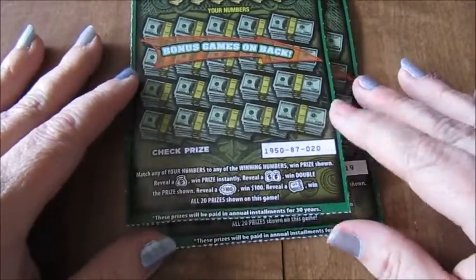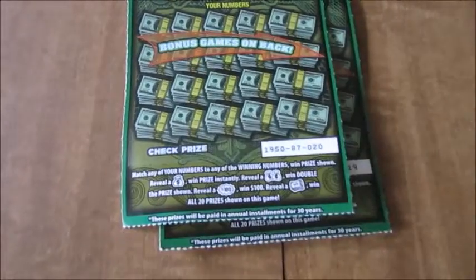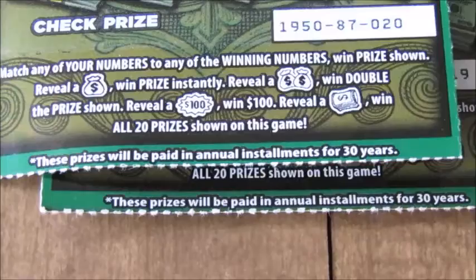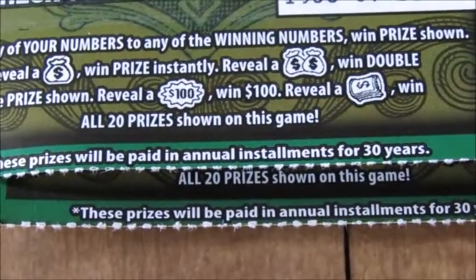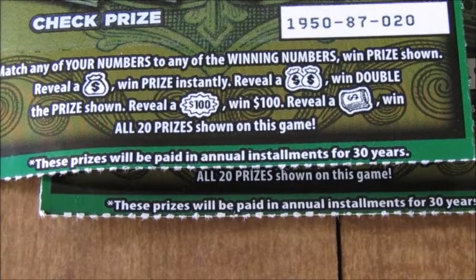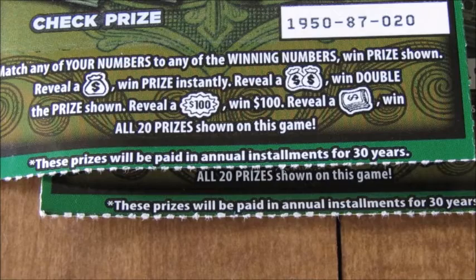The object of the game is to match your numbers to the winning numbers and win the prize. Reveal the money bag and win the prize. Automatically get the double money bags and win the prize — win double with the double money bags. There's a $100 burst and a roll for all 20 games.